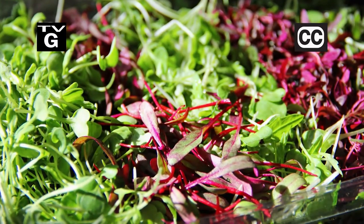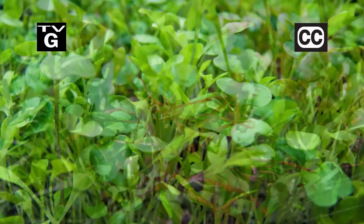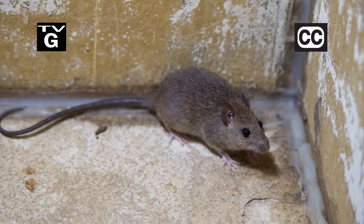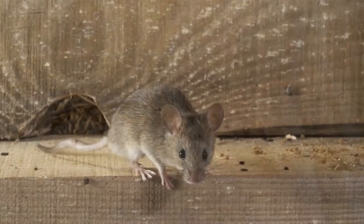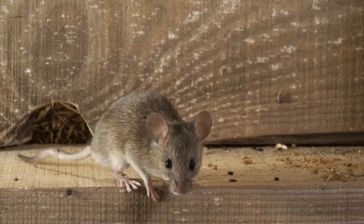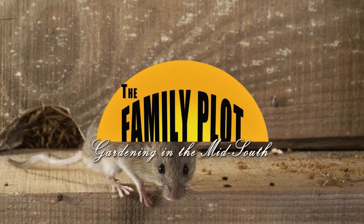Hi, thanks for joining us for The Family Plot, Gardening in the Mid-South. I'm Chris Cooper. Microgreens are all the rage in high-end restaurants. Today we're gonna talk about growing them. Also, mice and rats would love to call your house home. We'll talk about getting rid of them inside and keeping them outside. That's just ahead on The Family Plot, Gardening in the Mid-South.